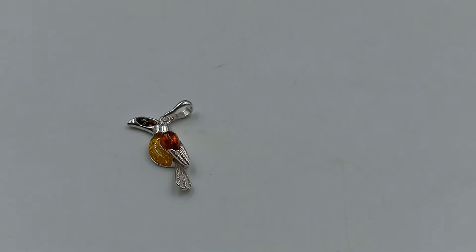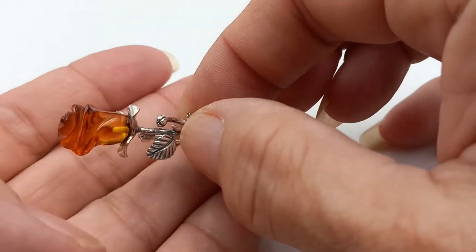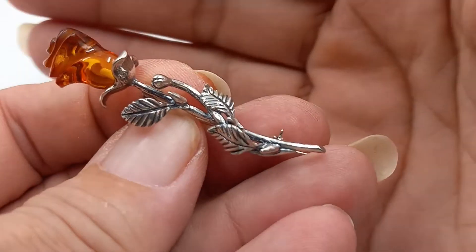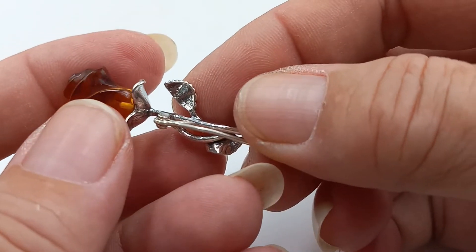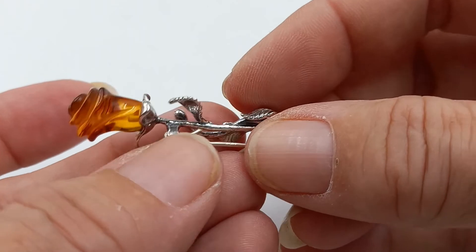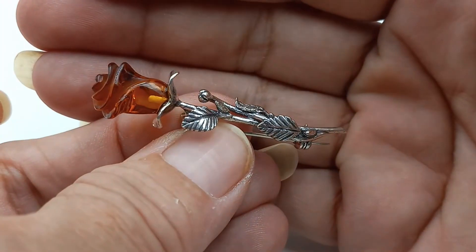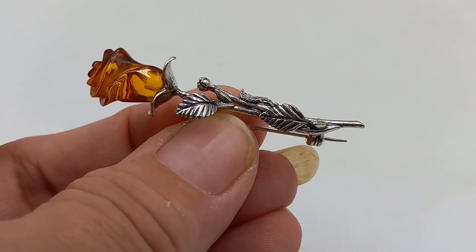I managed to get one more of the amber roses — isn't that fantastic? It is a beautiful piece. As soon as I get any of these roses, whether vintage or newer, they sell out quickly. So I was able to get one more and it is fantastic.